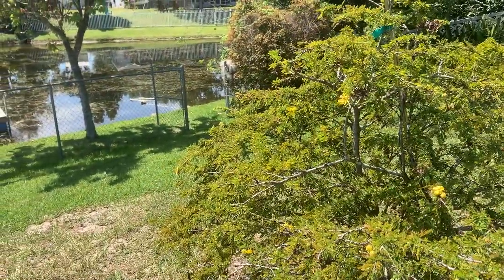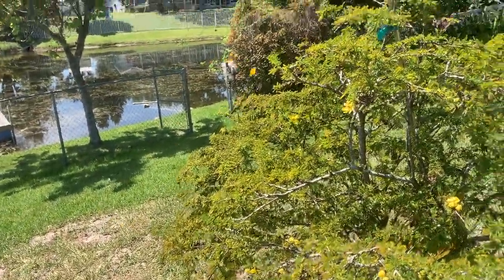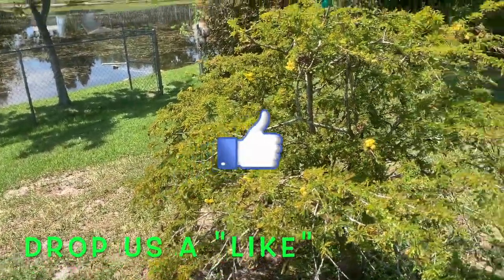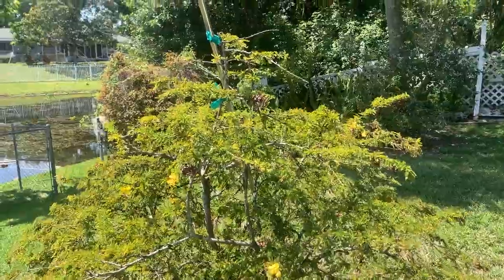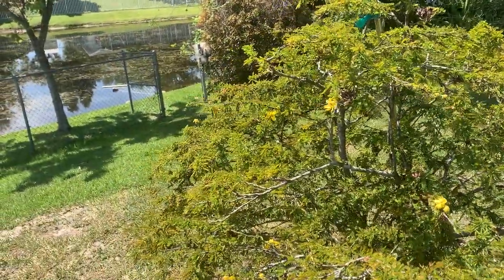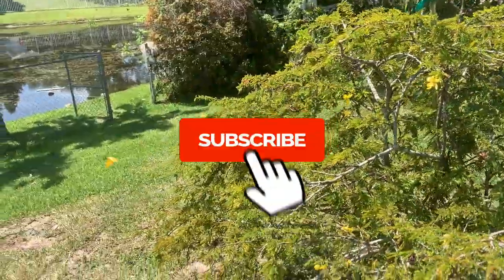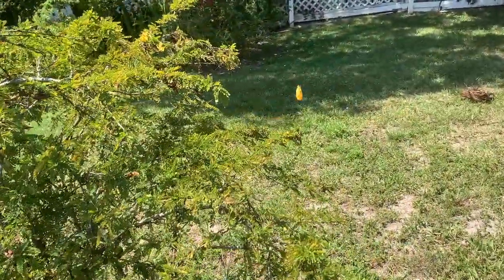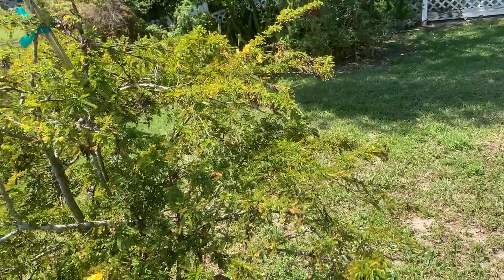In the summertime, these guys — the females — are more pale colored. But in the winter and spring like this, they get this nice yellow and orange coloration. I wish I could get closer. They're so hard to follow, guys.